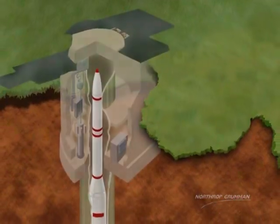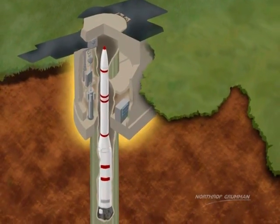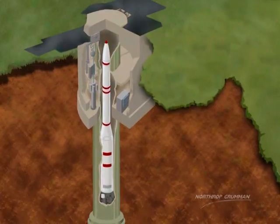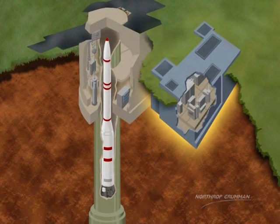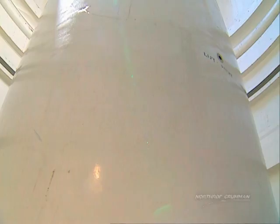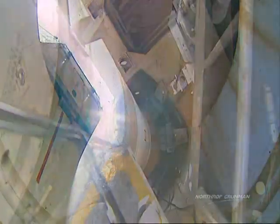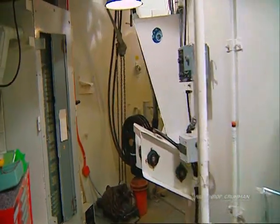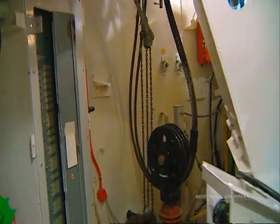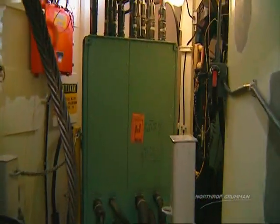The launch facility, or LF, is also located underground and consists of the ground support equipment and Minuteman III missile. Each LF also has a support building that contains environmental control equipment and a standby power generator. The assembled missile rests upright in the launch facility and is supported at the base by a suspension system. An equipment room is located around the upper portion of the launch tube and contains launch control equipment and guidance section cooling equipment.